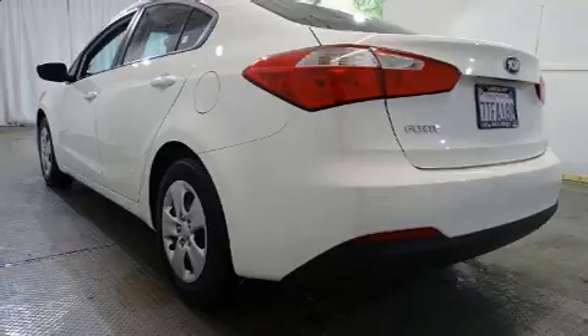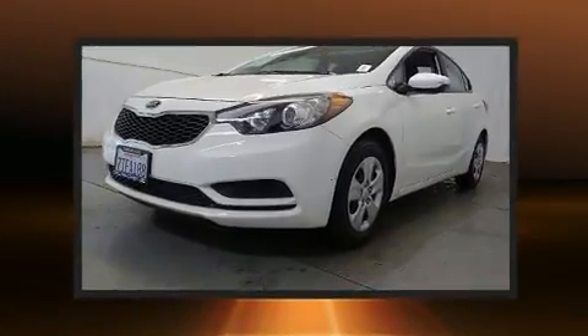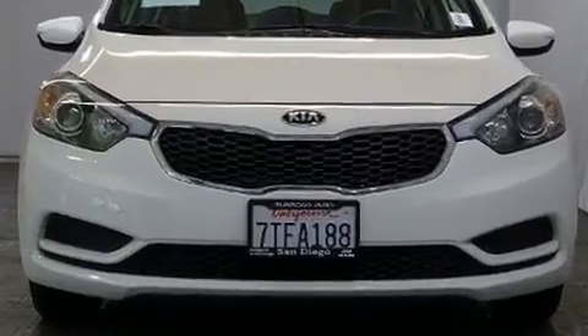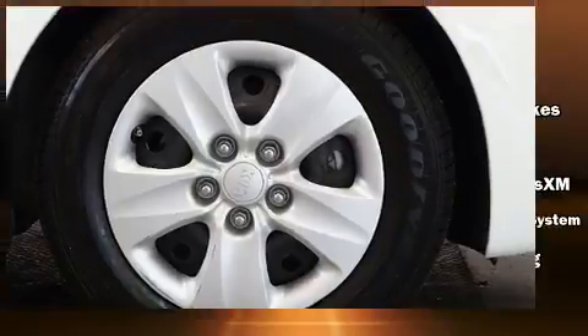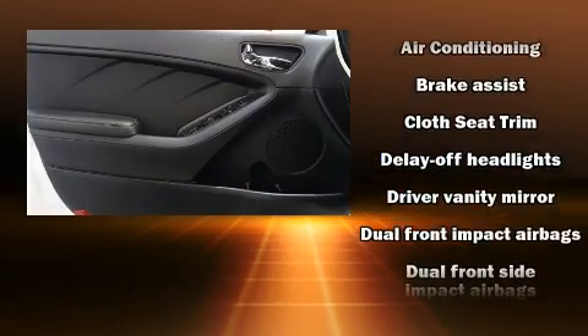Both high fuel economy and flexible performance are assured by the six-speed automatic transmission. Kia prioritized practicality, efficiency, and style by including delay-off headlights, one-touch window functionality, variably intermittent wipers, an outside temperature display, and power door mirrors.